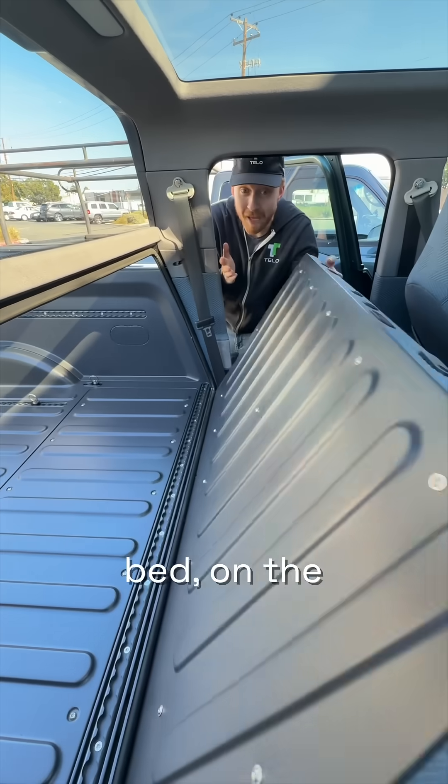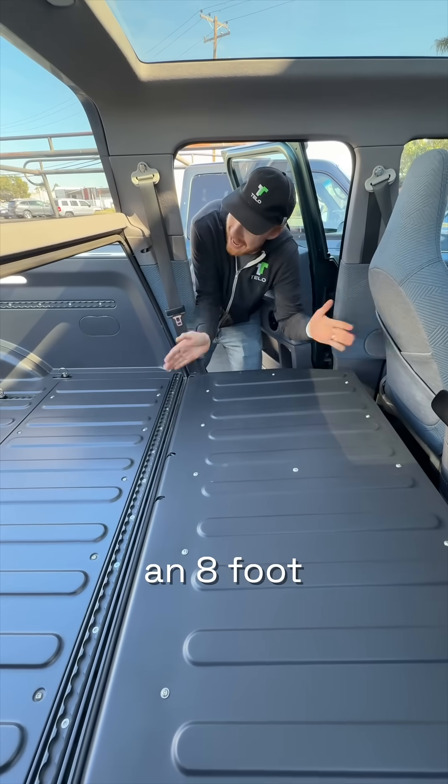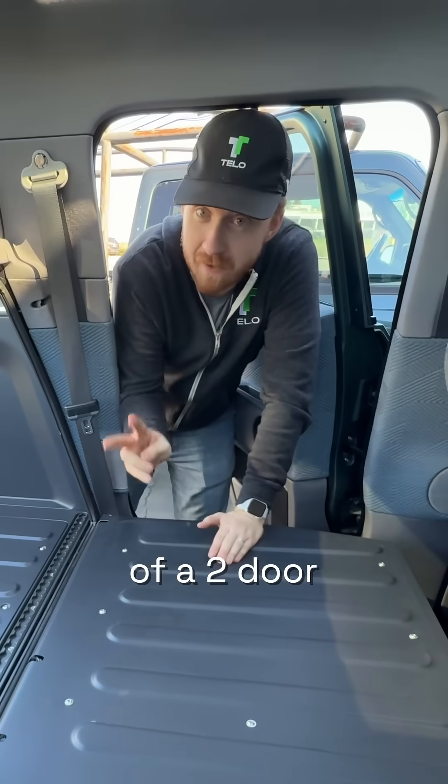If you ever need a bigger bed on the Tello truck, you just fold down the second row seats — now you've got an eight-foot bed in the footprint of a two-door Mini Cooper.